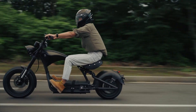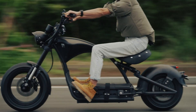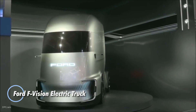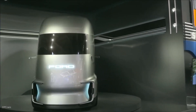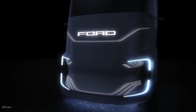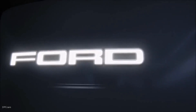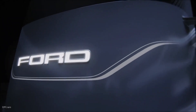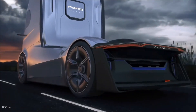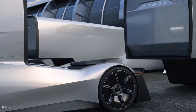The Ford F-Vision electric truck represents a bold leap into the future of autonomous commercial vehicles. Powered entirely by electricity, this visionary concept showcases Ford's commitment to innovative transportation solutions, featuring an aerodynamic design complemented by an interactive front grille and sophisticated lighting systems that adapt to different driving modes. Although the F-Vision is still in the conceptual stage, it highlights Ford's ambitious strides toward electrifying its truck lineup.